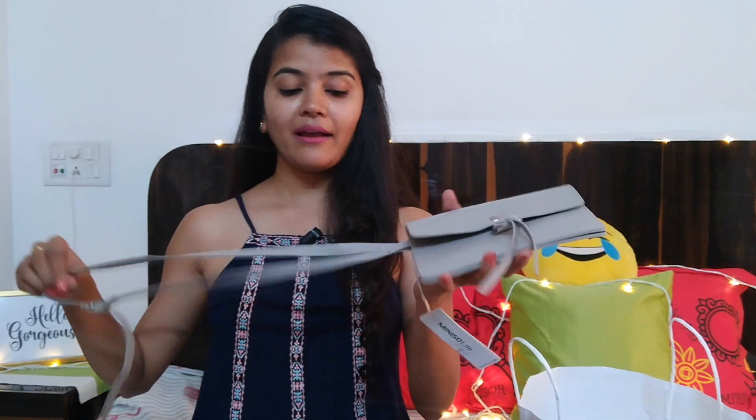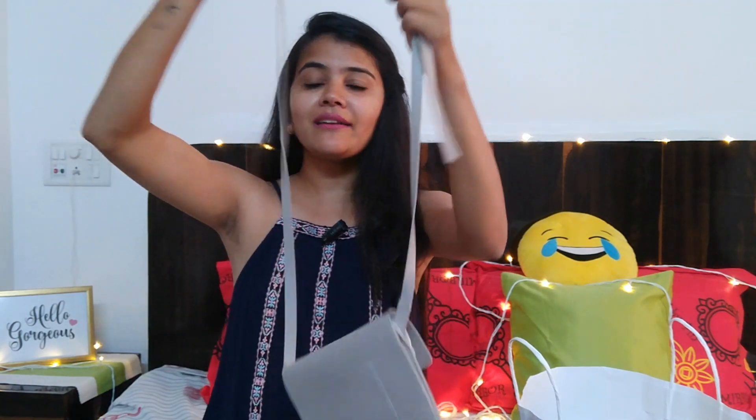I was also searching for a good sling bag and I found this one at Miniso. It's really cute — gray color, good material, and a nice small sling bag with three sections. When I saw the price I knew I had to get it. It's just ₹290!